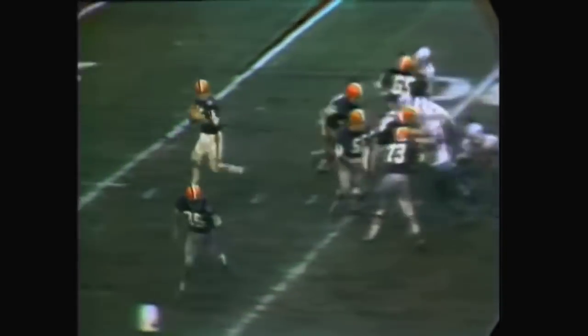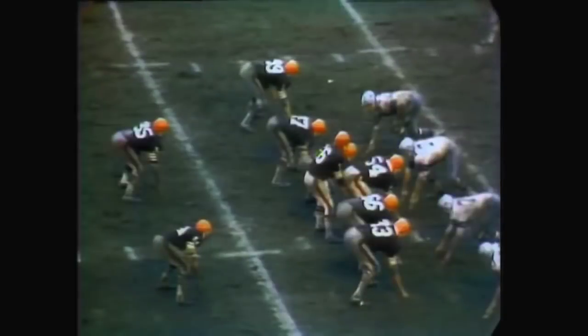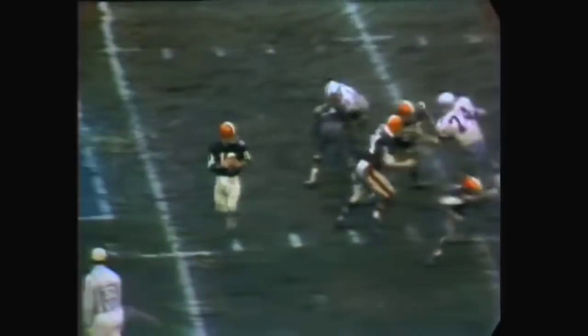Cleveland got the ball in the closing seconds of the first half after Dallas had to give it up. Nelson fired a strike again, this time to Warfield in the middle. Cleveland throws to a wide variety of receivers. Nelson throws down the middle to Bo Scott. Scott fumbles, and it's recovered by their offensive center, Fred Hoagland. They got a field goal just after that from Don Cockroft, and at halftime it was 17-0.